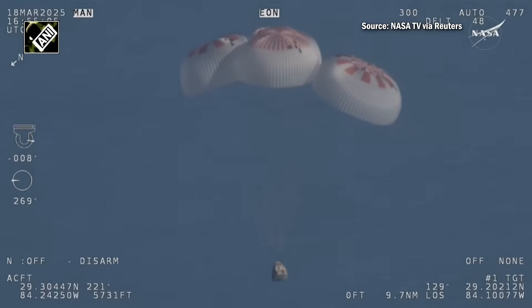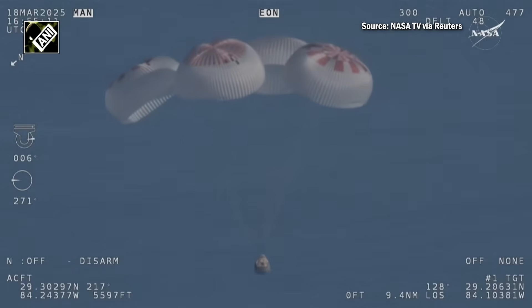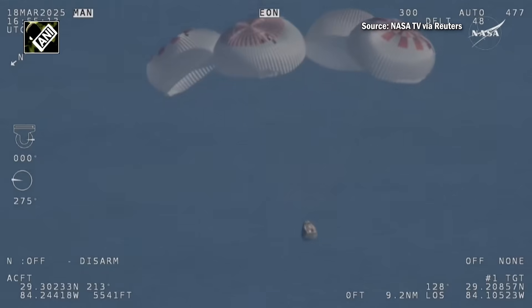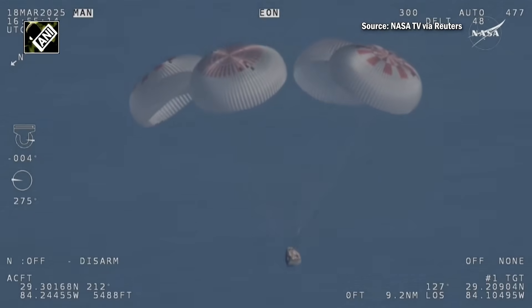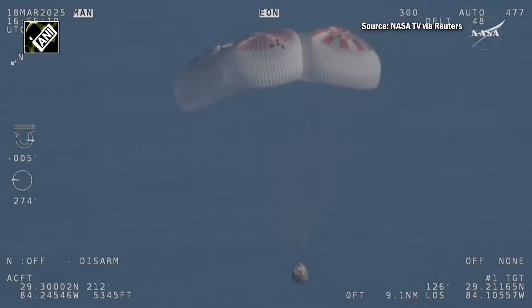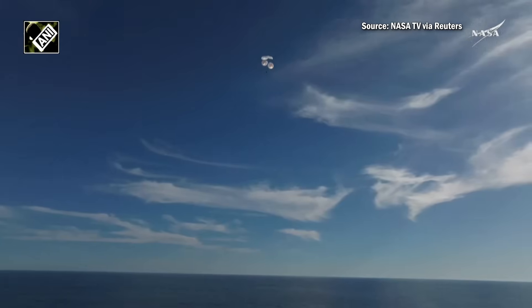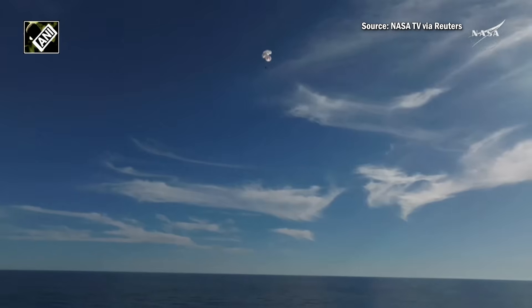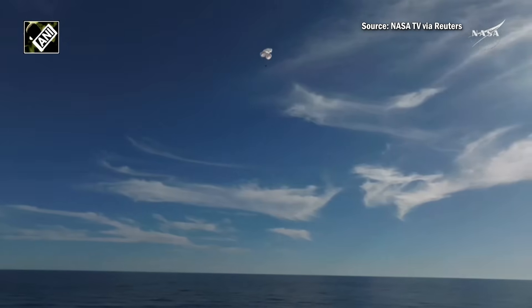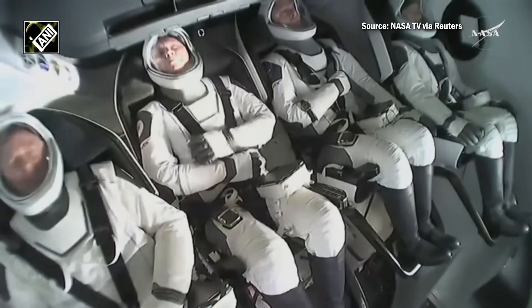And if you're just joining us, you're looking at a live view of Crew Nine, at 800 meters, just minutes away from splashing down off the coast of Tallahassee, Florida. Splashdown is two minutes from now at 2:57 PM Pacific. We do have four healthy mains really doing the job there — just breathtaking views of a calm, glass-like ocean off the coast of Tallahassee, Florida. That was 600 meters.